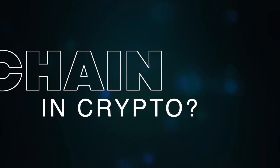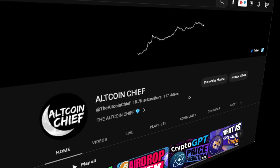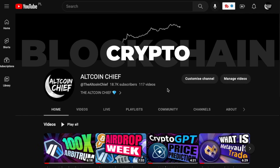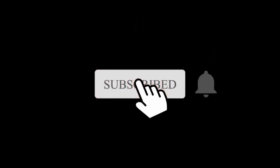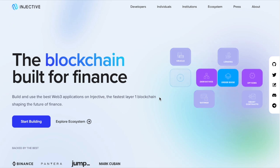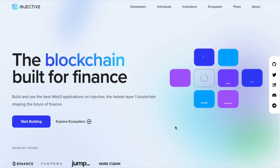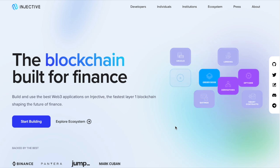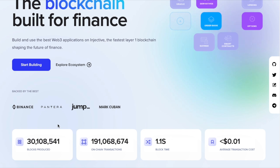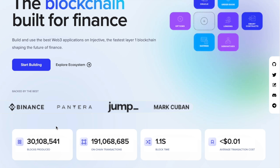Is this the next huge blockchain in crypto? Welcome back to Altcoin Chief where we talk about crypto and blockchain. If you don't want to miss any crypto gems for this bull run, make sure you click the subscribe button. Today's focus will be on Injective — a native blockchain built for finance, backed by the likes of Binance, Pantera, Jump, and billionaire Mark Cuban.